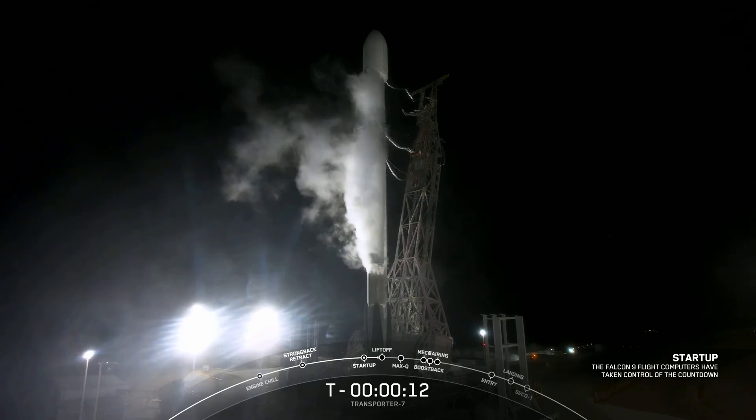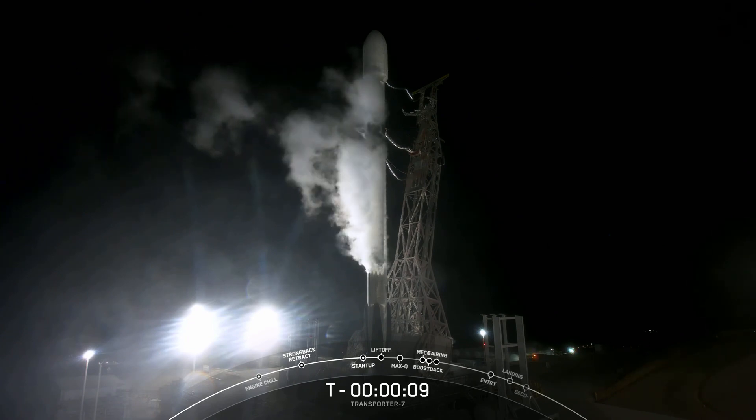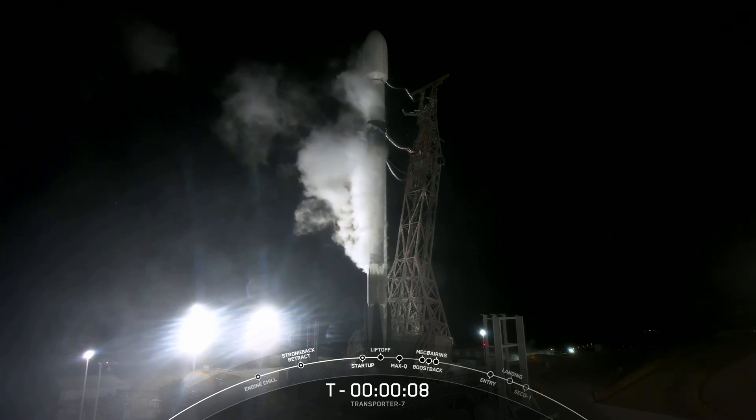But this has my shots, SpaceX audio, and our reactions, and that of a young boy parked next to us.